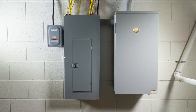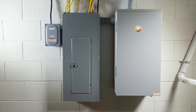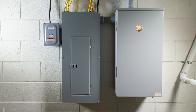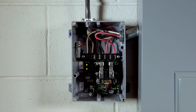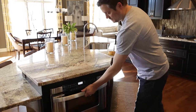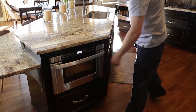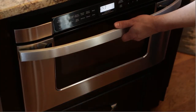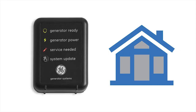Along with its compact generator and automatic transfer switch, the Symphony 2 power management system uses customizable remote power modules, which are installed directly to your home's existing wiring to direct power where it's needed most. Advanced power control lets you prioritize the use of up to eight high wattage appliances during an outage based on your family's needs. The system intelligently monitors your home's power and knows when to safely direct power to the next appliance.